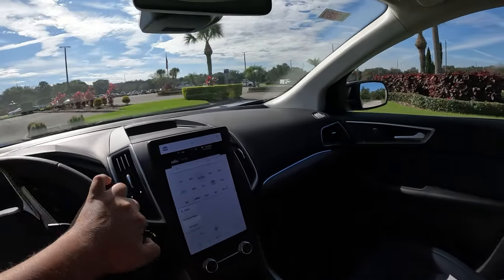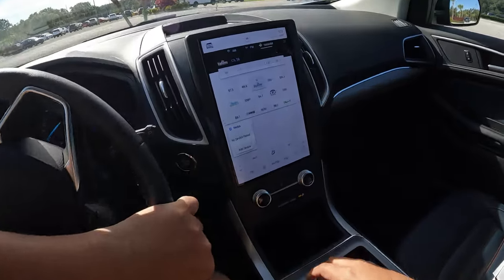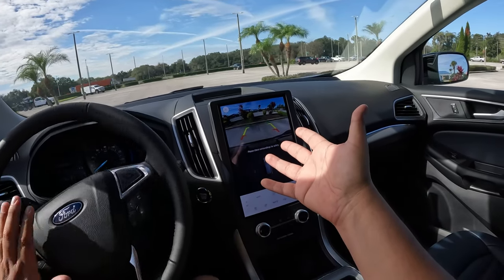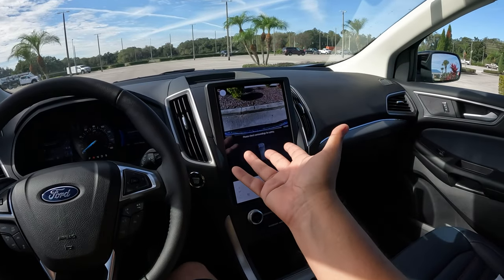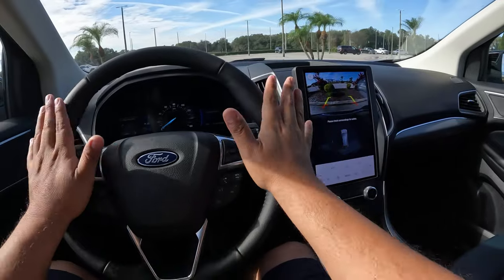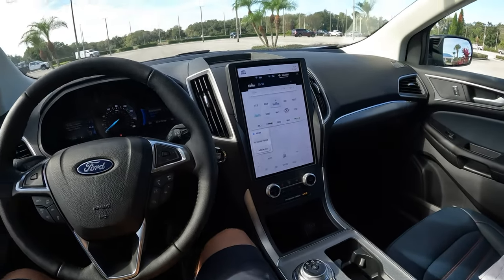Let's quickly demo the rear-view camera. Putting it in reverse, the camera image is actually quite good — clear graphics with trajectory lines and rear parking sensors. The camera can also angle down to help with tight parking. There's also a 360-degree surround view option available. I also forgot to mention this model has a heated steering wheel as well.